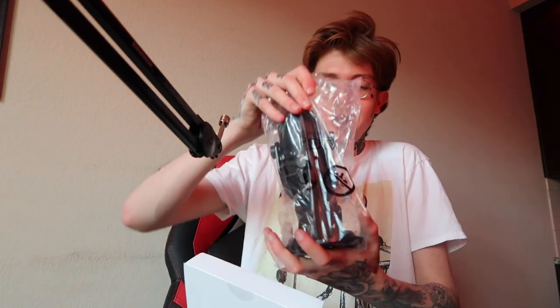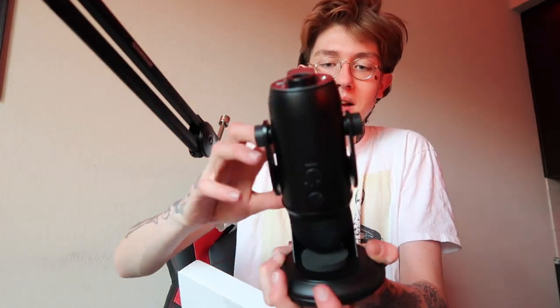Oh my god, this mic looks so clean! It can come off the stand and mount onto the boom arm — I'm going to try that right now. I feel so professional. I've been watching a lot of podcasts lately which has kind of inspired me to want to do my own. I've been watching H3H3 Frenemies and the Cuff Boys podcast, so I kind of want to do my own little podcast thing now.